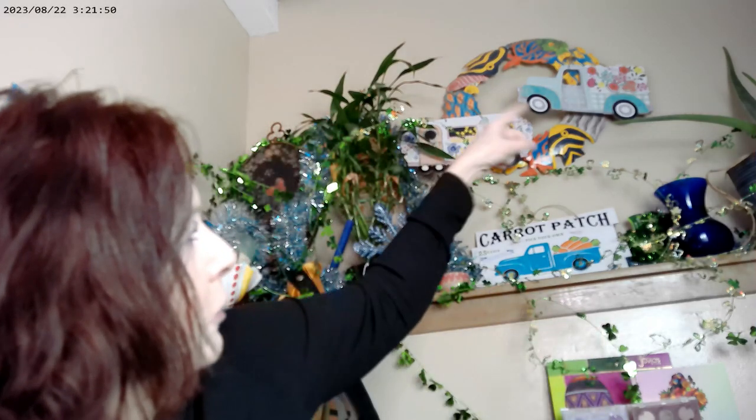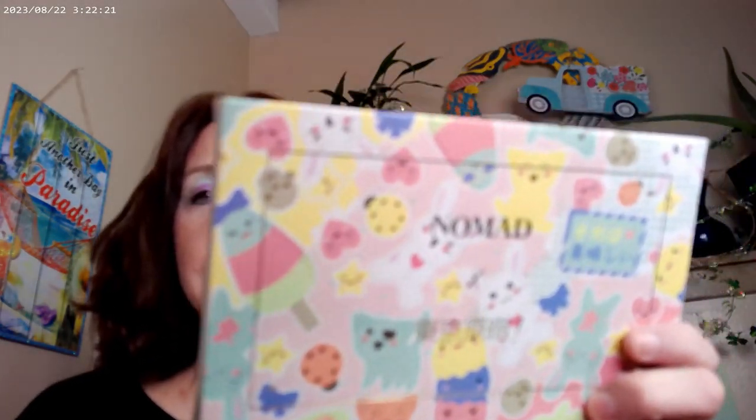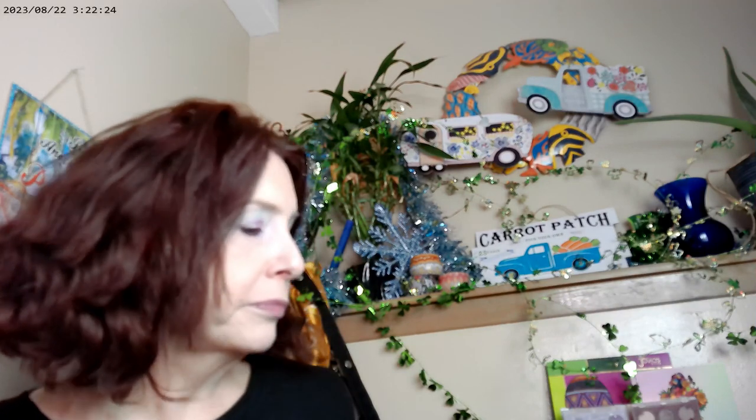Pastels always come back in the spring because of Easter and everything, and I changed up all my stuff for Easter — thank you, Dollar Tree. This is not a sponsored video; I paid for all of my decorations. I just think Dollar Tree does a really good job. I picked up a palette — one of the Nomad palettes. It's actually the Tokyo palette, and it is a pastel palette. Right now, this is March of 2024.